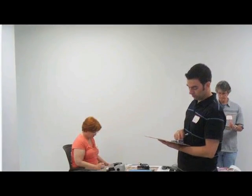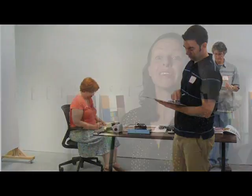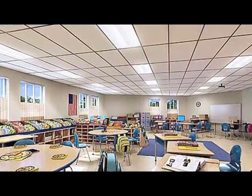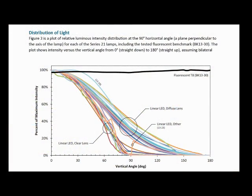We also looked at where the troffer is putting its light. Is it spreading it evenly? Is it putting it down in a narrow pattern? Is it putting light on the walls or not? With the various light distributions of the LED lamps, you might be getting more light on the work surface, but the aesthetics of the luminaire and the space might be compromised — which is why we're looking specifically at distribution and how it might look to the eye.